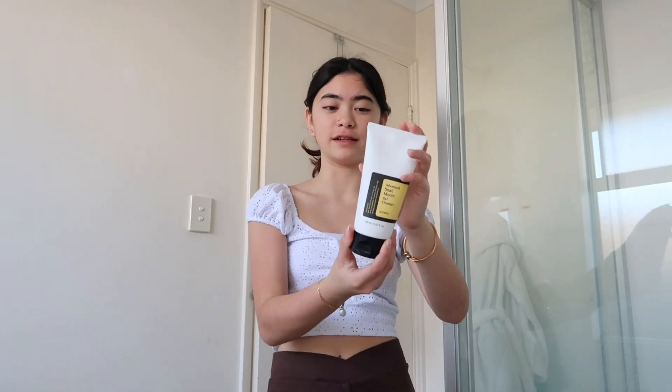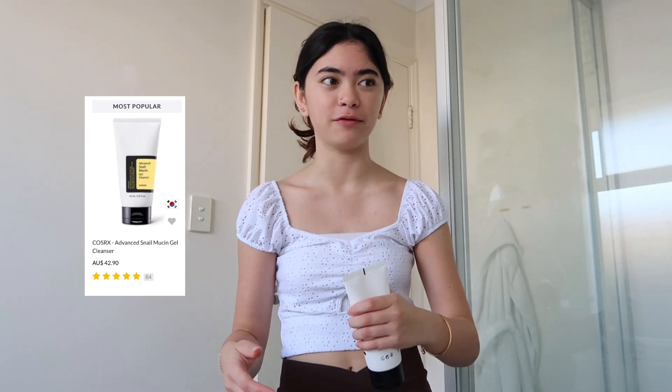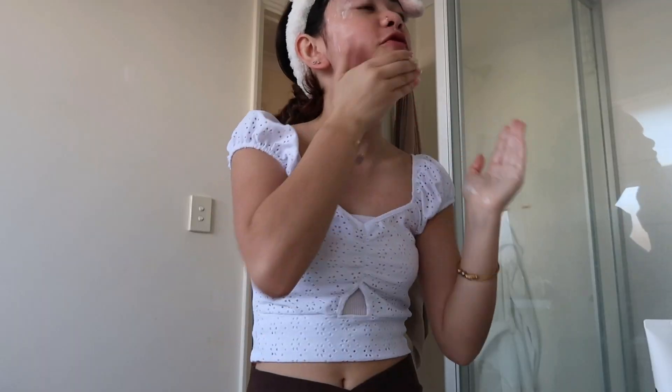Now I will show you how I incorporate those into my routine. What I like to use to cleanse my face is this cleanser. One thing that I really want in a cleanser is to actually get my makeup off, because I always have trouble finding the right cleanser that will take off all my makeup, and this one does exactly that. I only apply a little bit as it doesn't really need that much. So now that I have my Kmart bunny ear headband on, I just rub the cleanser in and put it all over my whole face.